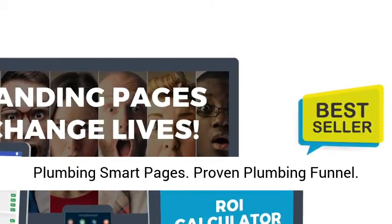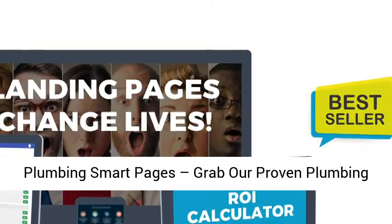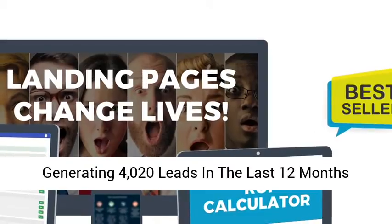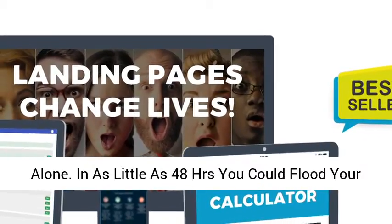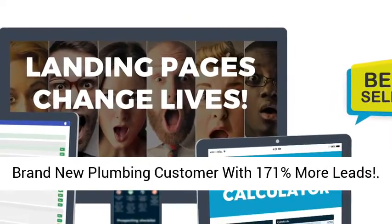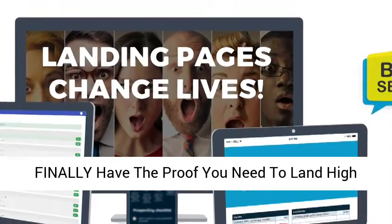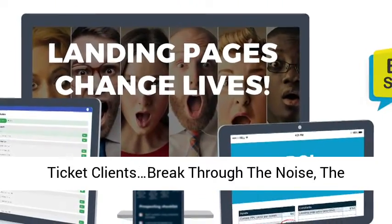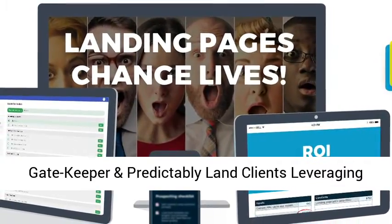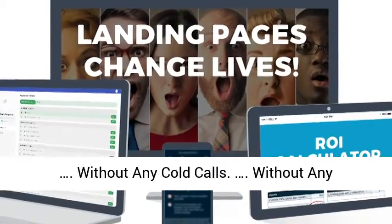Plumbing Smart Pages. Proven Plumbing Funnel. Grab our proven plumbing funnel tested across 17,314 clicks while generating 4,020 leads in the last 12 months alone. In as little as 48 hours you could flood your brand new plumbing customer with 171% more leads. Finally have the proof you need to land high ticket clients, break through the noise, the gatekeeper, and predictably land clients leveraging our results without ever leaving your PC.